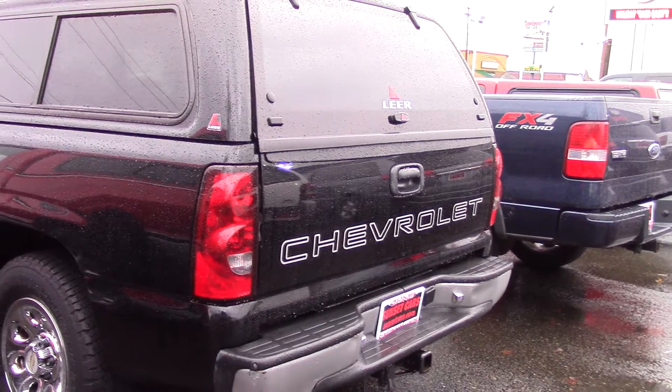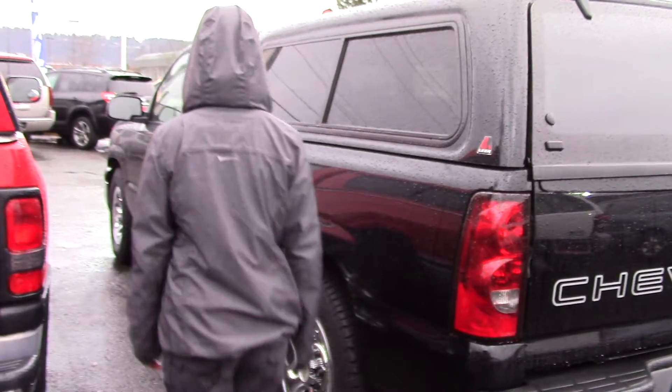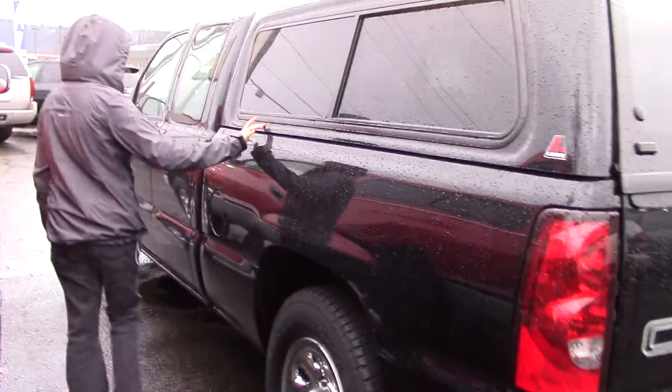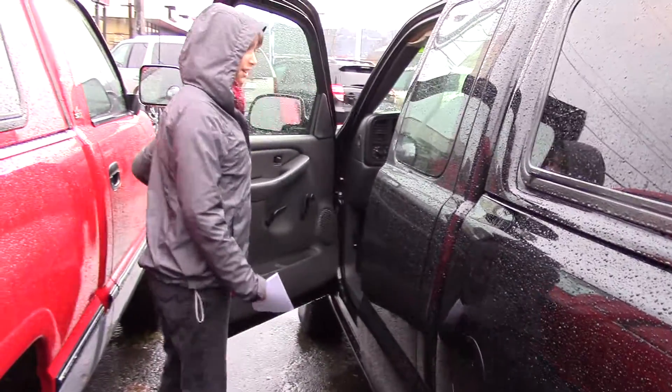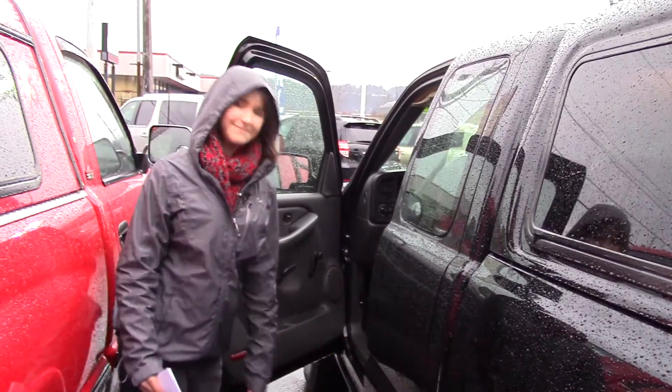Pickups. Look at the interior — it's got a covered bed, really nice, matching paint. It's very solidly built. Take a look inside.